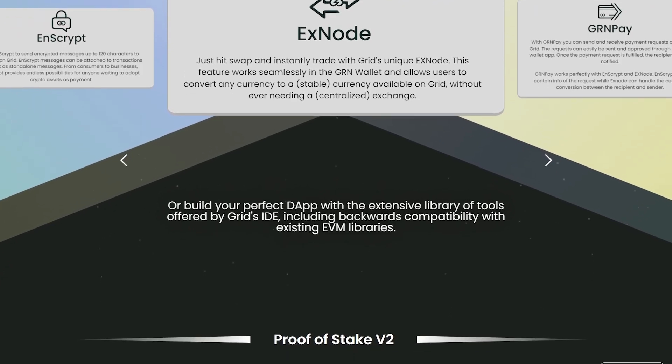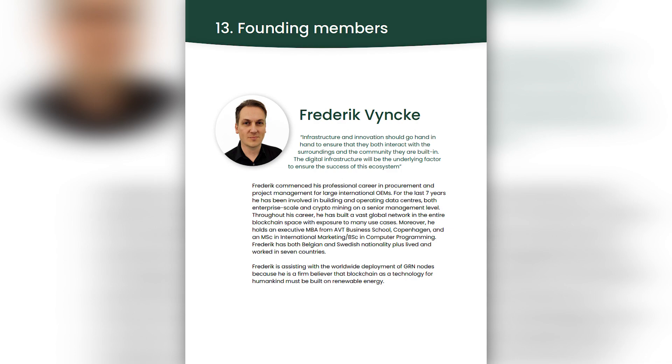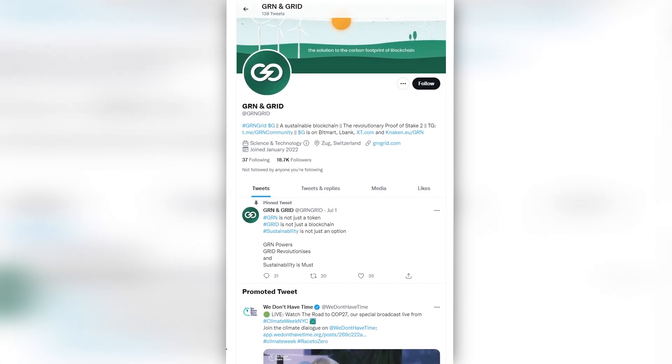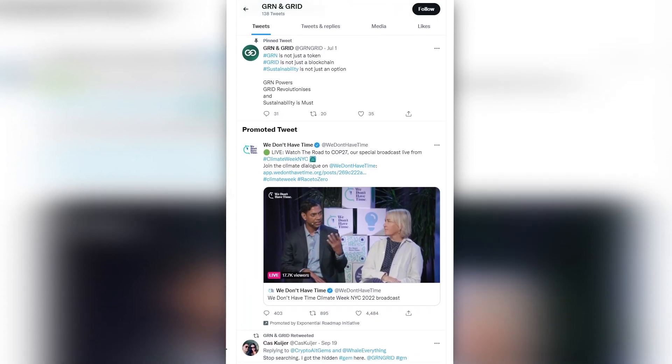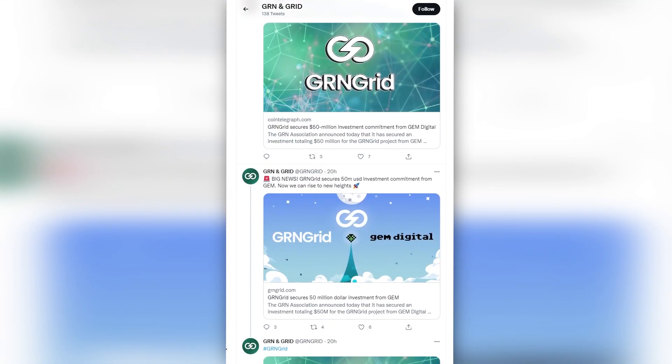This consensus method will deliver increased security, enhanced decentralization, and better financial sustainability. The founders of the project have large backgrounds and definitely know what steps need to be taken to ensure the project's popularity and continuous development. I highly recommend you follow the project on Twitter, where the team is constantly sharing the latest news about all their plans for the future.